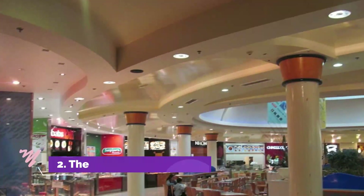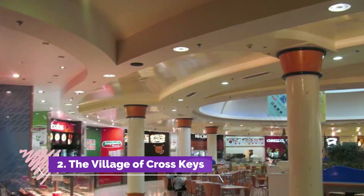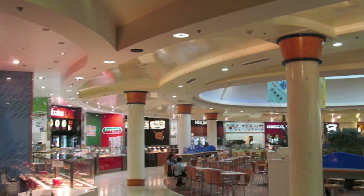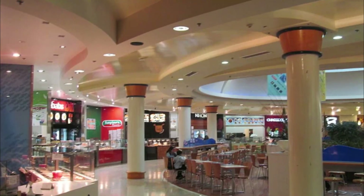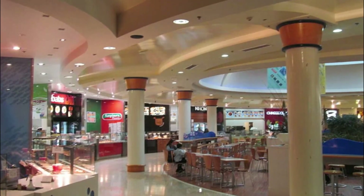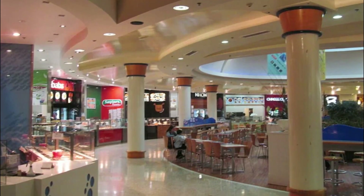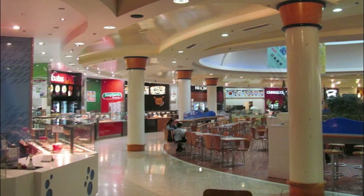Number 2: The Village of Cross Keys. Looking for things to do in Baltimore at night? Enjoy a one-of-a-kind shopping experience in this lovely shopping center tucked into a beautiful courtyard of a key-shaped village, where you can buy unique items.